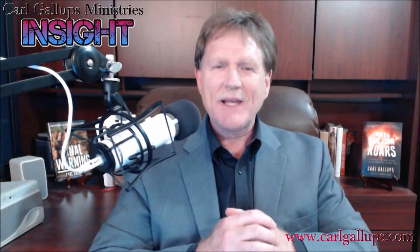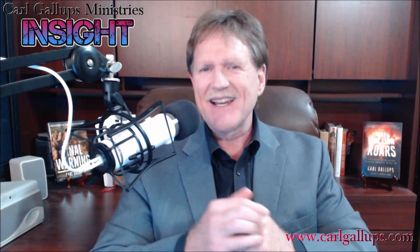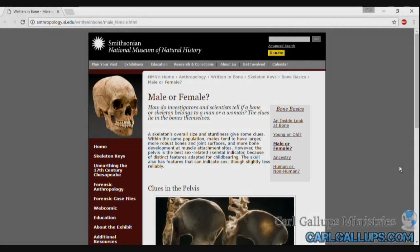Hello, I'm Pastor Carl Gallops, and thank you for joining me on another edition of Insight. It seems like even the Smithsonian National Museum of Natural History is weighing in on the gender controversy.